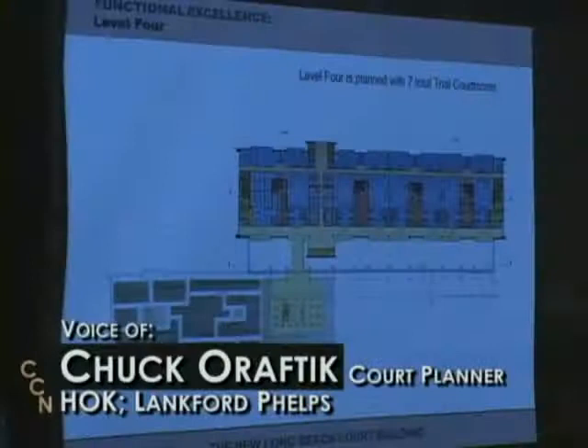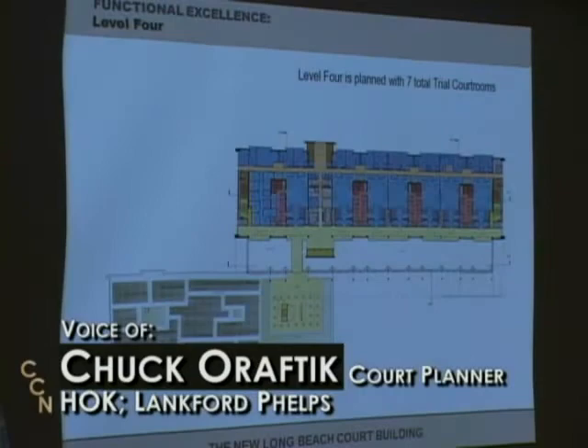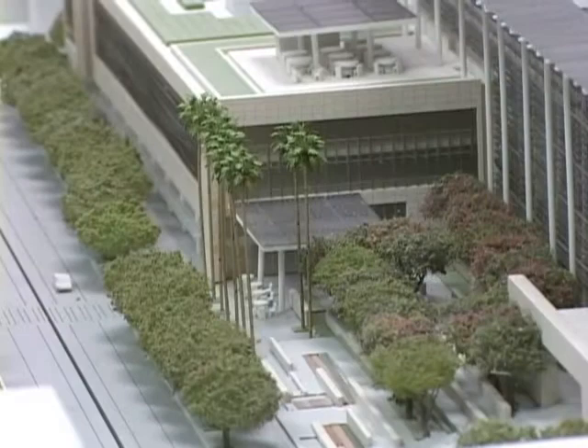There's a rooftop terrace on top of the green roof, providing an area that both the public and staff can access, which is partly shaded. There would also be a landscaped public plaza.